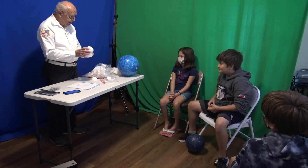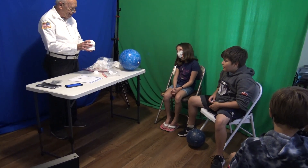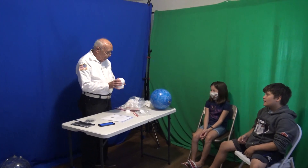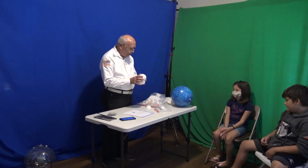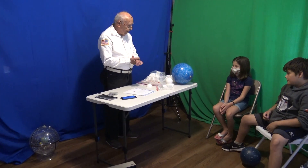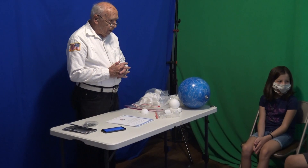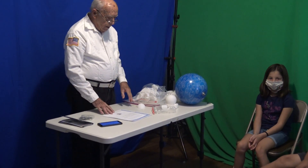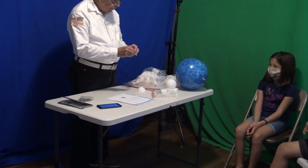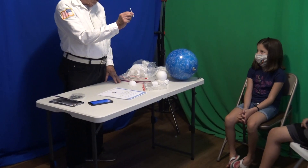Any idea who that is? That's Cassiopeia. Looks like a W. So if you look up in the sky and find a W, you pretty well know where you're at. So now the Earth is another way to learn it — somebody 3D printed this. This is Cassiopeia also.